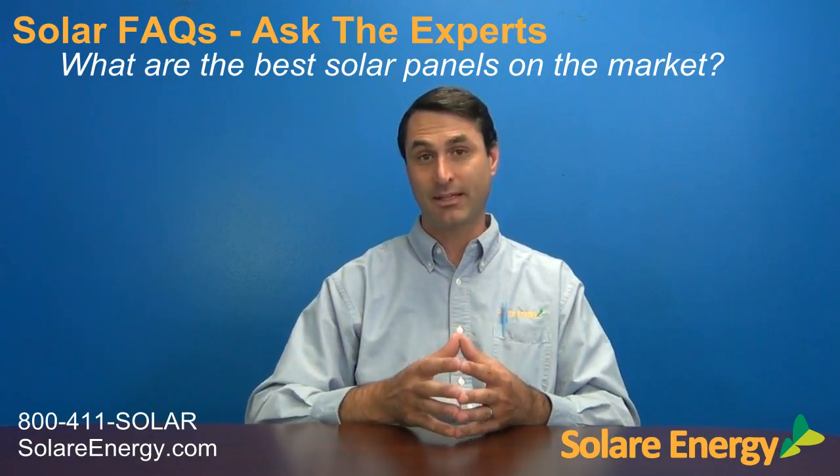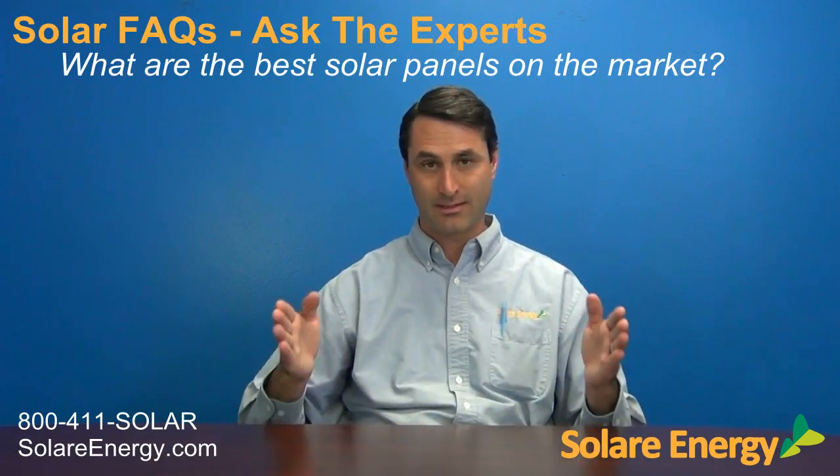The third option we offer is SunPower. SunPower is a world-renowned solar manufacturer and also a very old U.S.-based company. SunPower is a world leader in efficiency, so if you're looking for a panel that's going to produce the largest amount of electricity in a small area, SunPower is definitely the way to go.